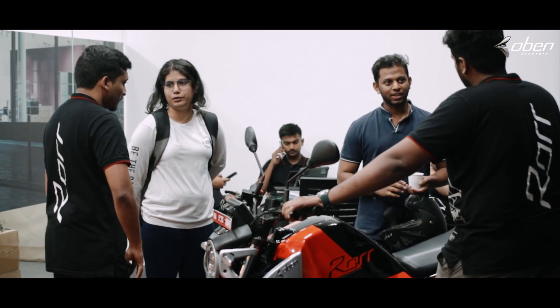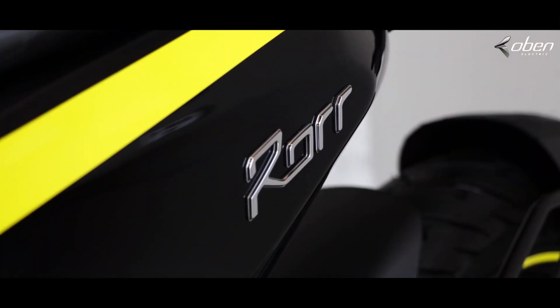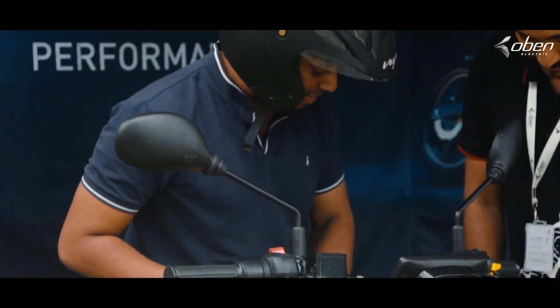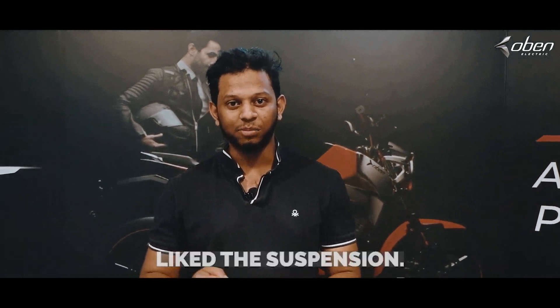Whenever a customer comes and sees, the first look is very much important — and the first look is really good. The ergonomics, the bike style, the suspension too. I went through the off-road section during my test drive as well.